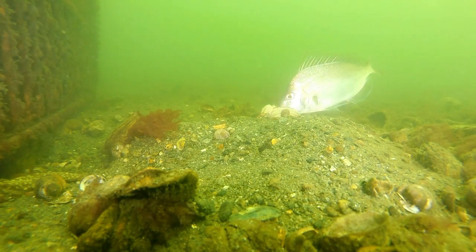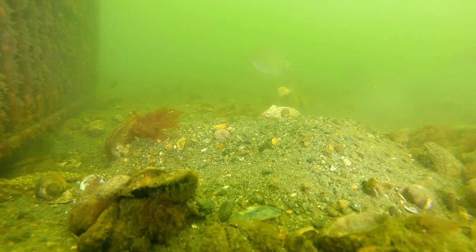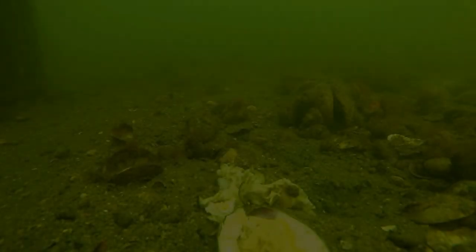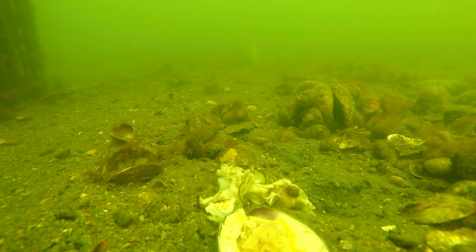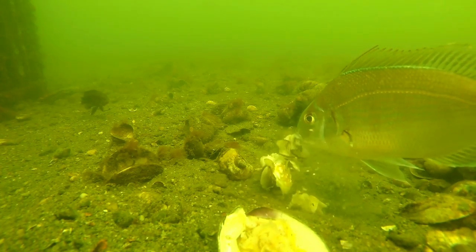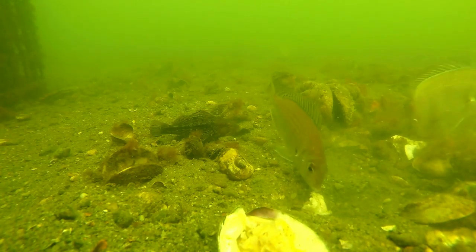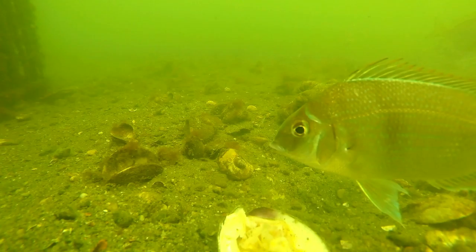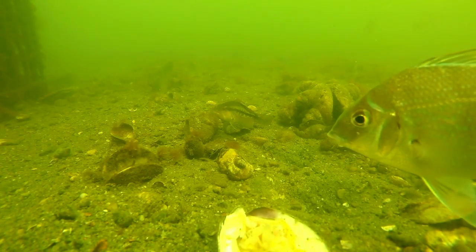Oh, there it is — the dinner bell has been rung. Porgies come in, a whole bunch of them. I'm just going to readjust and let's see what they do. Here they come, like piranhas. I think that's a baby sea bass on the left, and there's a bunch of rabid porgies — very aggressive, very dangerous.